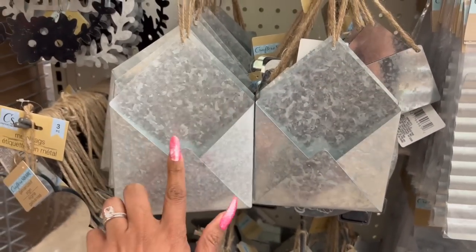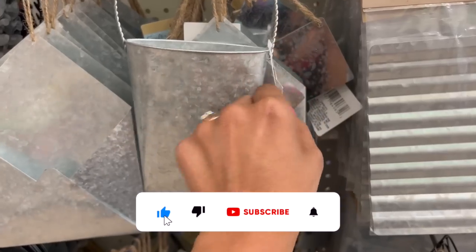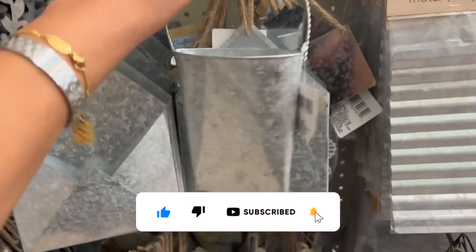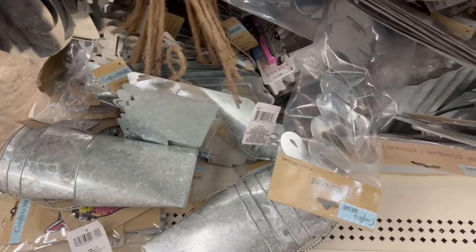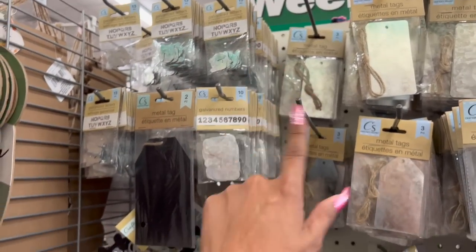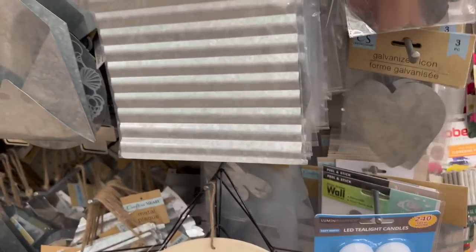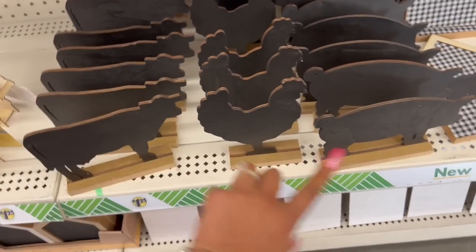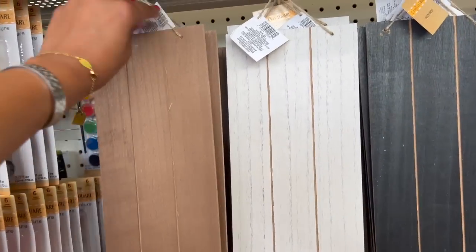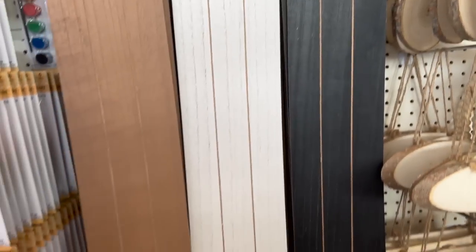The envelope holder also looks new — it's a galvanized hanging holder and they have a ton of them at this location. I love that — really cute. They have metal tags, galvanized letters and numbers, and I love these galvanized icon hearts. I also see the cow, chicken, and piggy pieces which we've seen, but these new decor pieces in wood tone, white wash, and black look really cute.